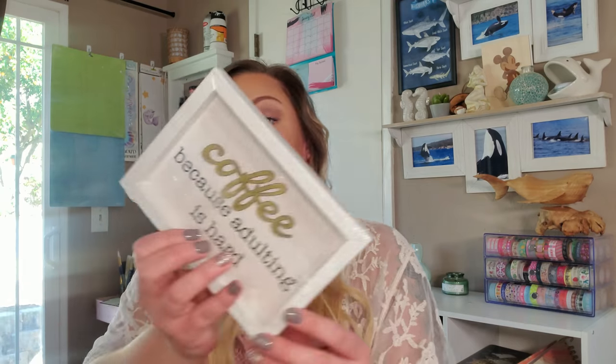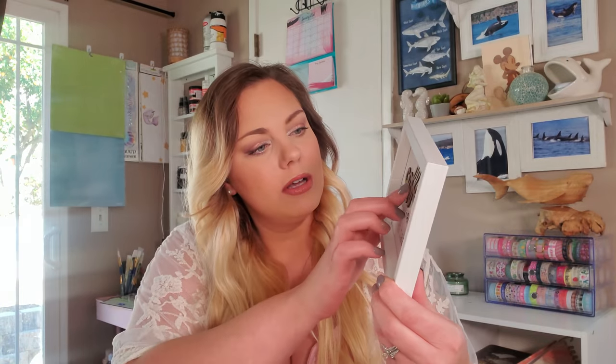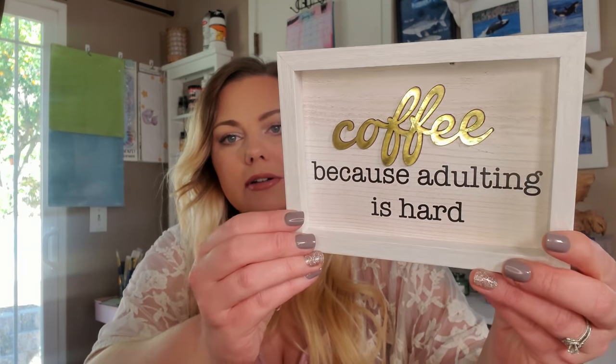Let's dive into bag number one. I feel like this first bag is going to be the most random things — I didn't have a category for them so I kind of just threw them in. First up: 'Coffee because adulting is hard' — I thought it was glass but it's actually a cute little wooden sign with metal detailing that looks like it's metal but is wood. You could DIY this, but I plan on leaving it just how it is and putting it next to my coffee bar.